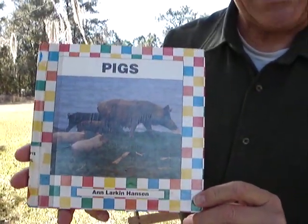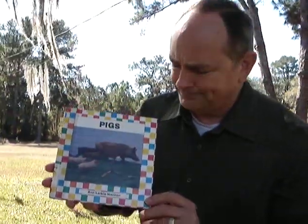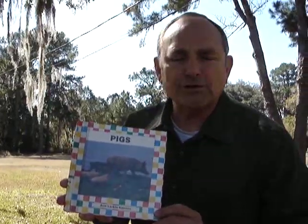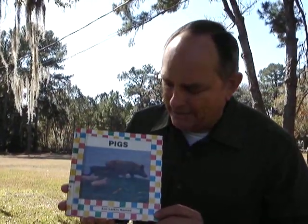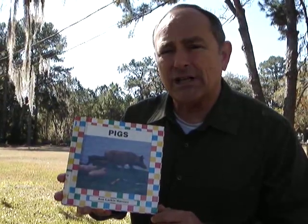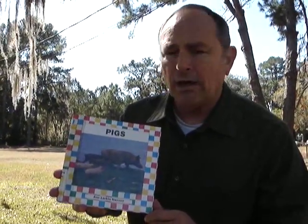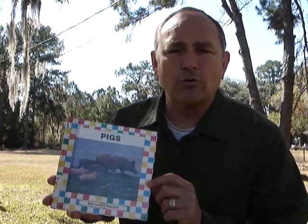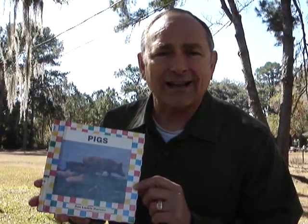Did you know they use every part of a pig? Did you know what a football is made out of? Well, when they first started making footballs, they were made out of pigskin. And did you know that pigskin is still used for footballs? But not all footballs — some are made out of rubber, some are made out of leather.